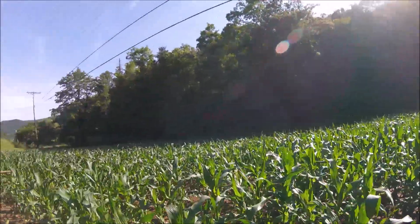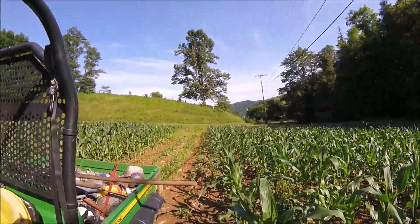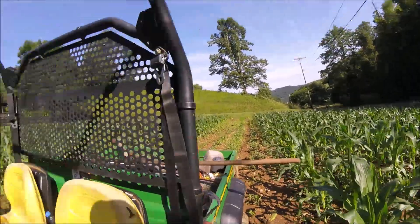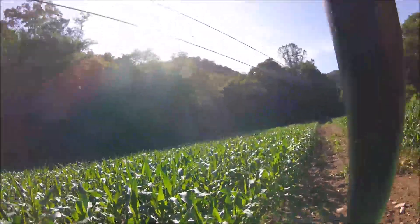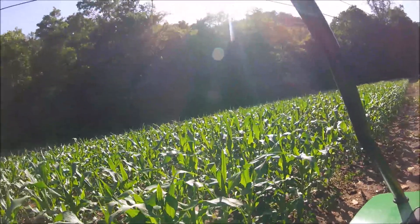I do enjoy growing corn. I need to throw a little ammonia — nitrogen — on this and push it on out. We've been getting quite a bit of rain lately; it's been one of those wet periods again.